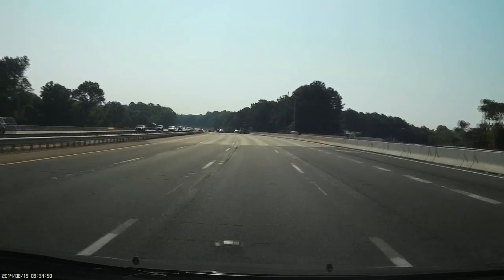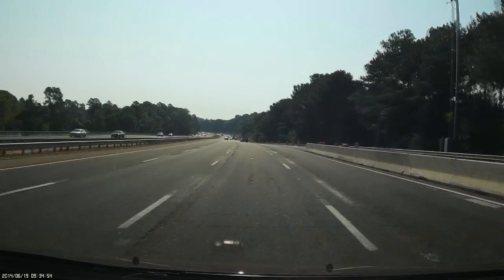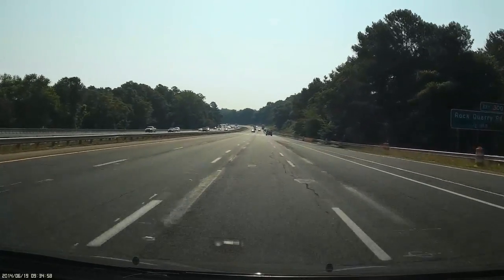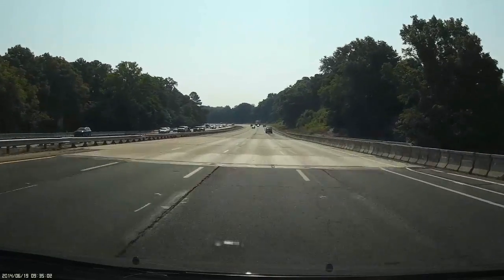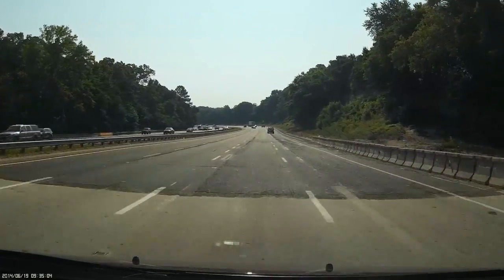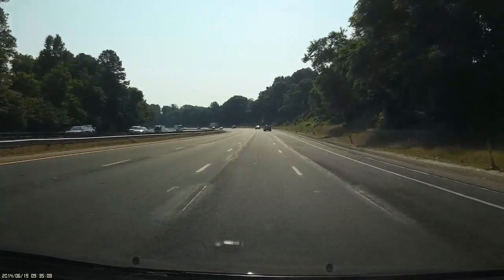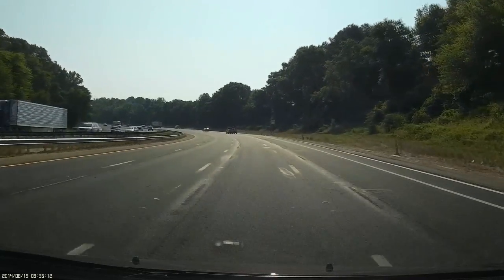They need to get some of these potholes filled. Right here on the bridges, these ridges — the next couple of bridges have ridges built up right at where the asphalt meets the concrete. There's one that'll kill your wheels. And there is no smooth lane; you can change lanes all day long and you're going to get the same thing.